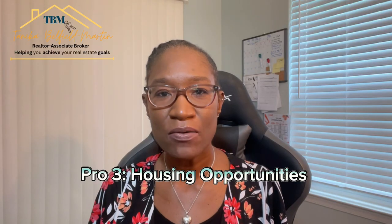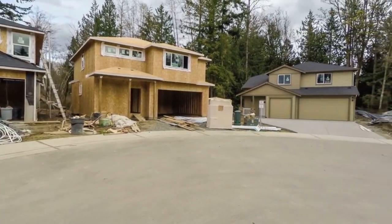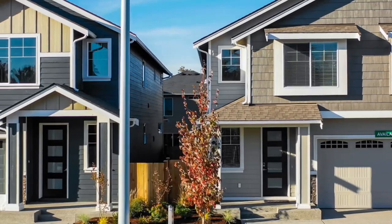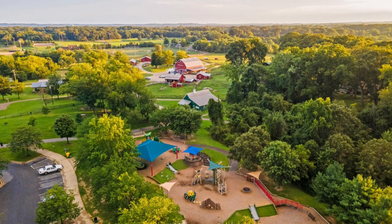Pro number three is the housing opportunities. The Odenton Severn area is booming with new constructions. Builders have expanded the housing market here for the last several years to accommodate the demand. Builders such as Lennar Homes, Pulte Homes, and Beazer Homes have created gorgeous communities with beautiful condos, townhomes, and single families. This area also has some of the best parks in the state, including the Patuxent Research Refuge and Kinder Farm Park, offering hiking, picnicking, playgrounds, and wildlife — making it a perfect place for families and nature lovers.